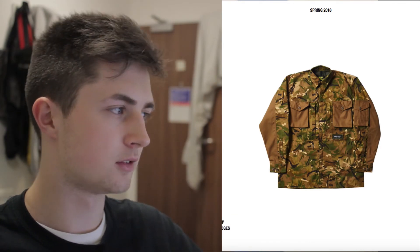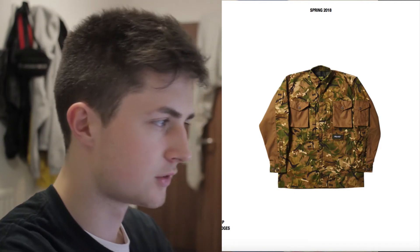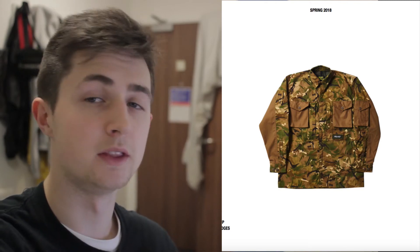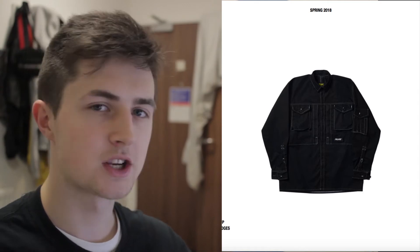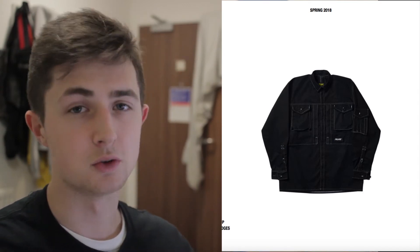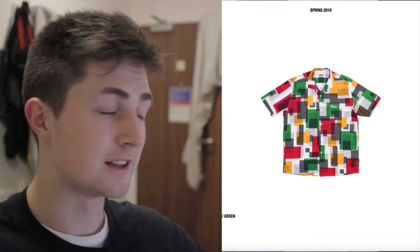Palace always do Arc Air collaborations, which I think are really good. This season they've come out with this really nice camo — the tan pockets match up with the camo really well. They've also done a black contrast stitch colorway which I really like. There are matching camo pants for this as well. The Arc Air stuff is always really good for summer.